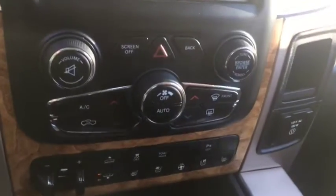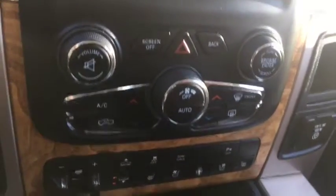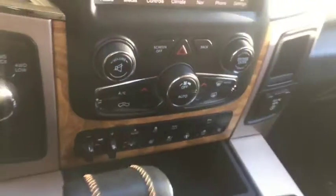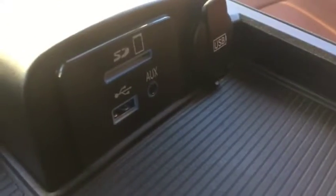Dual climate control which includes AC, defrost, and rear defrost, as well as more controls including your air ride control and a tow/hauling package down here. Inside the center console is where you will find your USB and AUX ports.